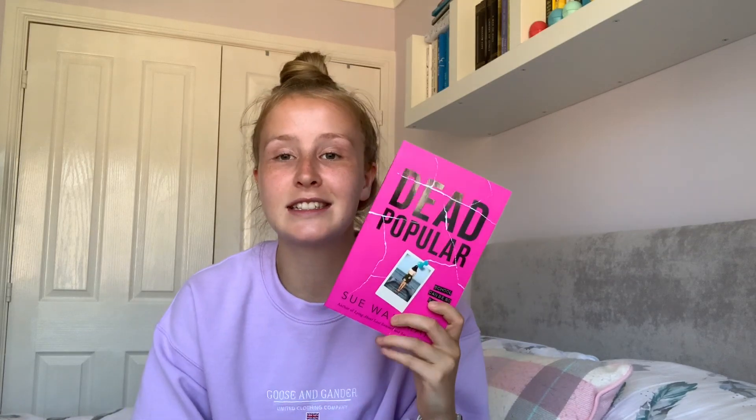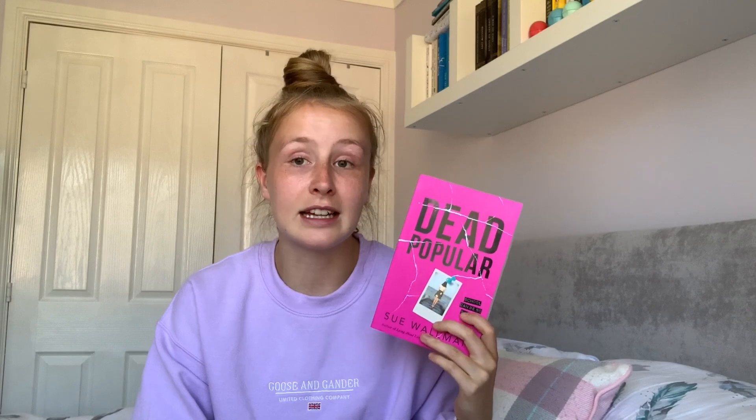That's it for my pink YA book haul — I hope you liked it! If you did, make sure to give it a thumbs up. The book I'm most excited to read now is 'Dead Popular' by Sue Wallman — I think it's going to be amazing. If anyone liked any of the books I showed you today, pop it in the comments. If anyone also wants to take part in this colour scheme book haul, leave your links down below so I can see your videos. Make sure to like, comment and subscribe, and I'll see you soon — bye!